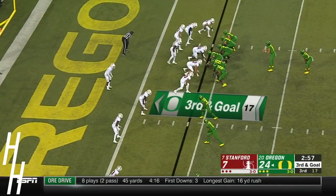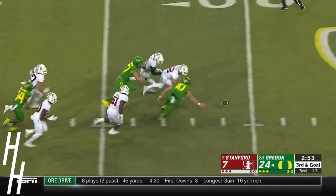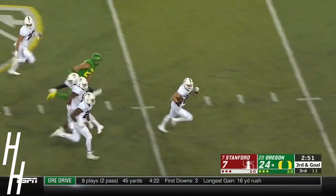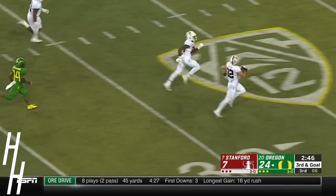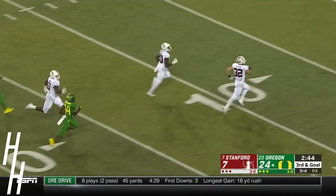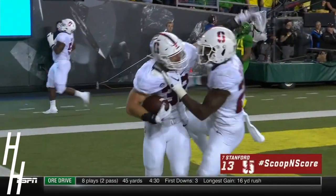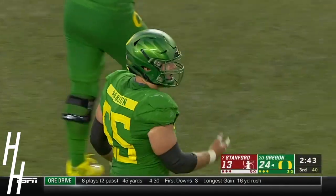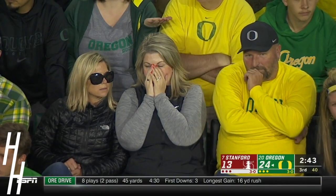Tonight, third and goal. High snap again — Herbert stumbling around, can't pick it up, and the Cardinal are off and running. Alfieri, the Oregon native, is going to scoop and score to give the Cardinal life. Enormous replay review that took the touchdown off the board, and now it's the Cardinal defense that finds the end zone.